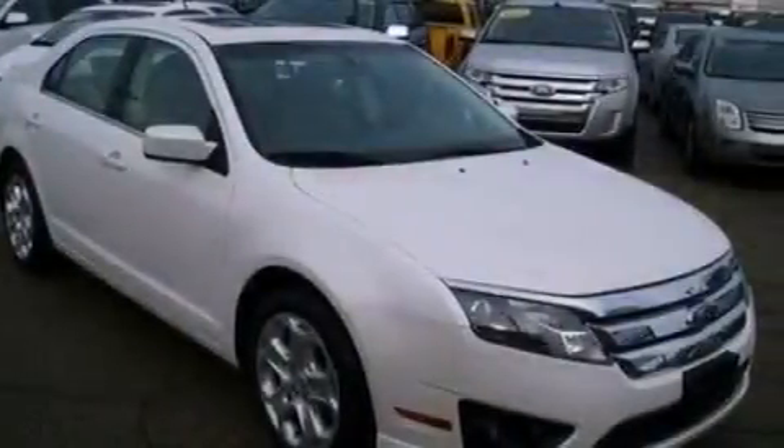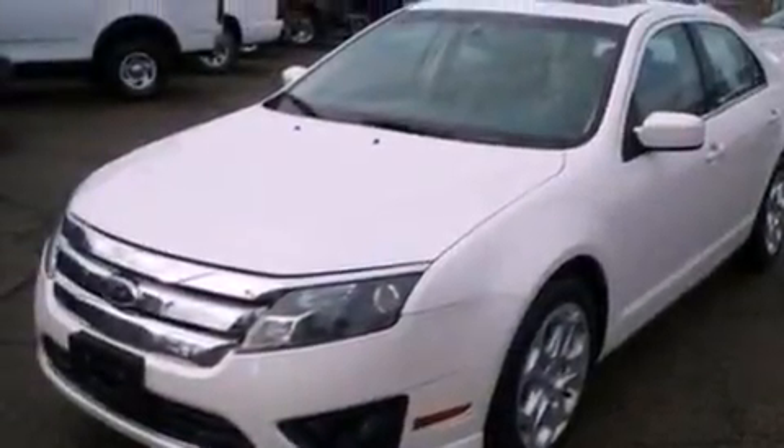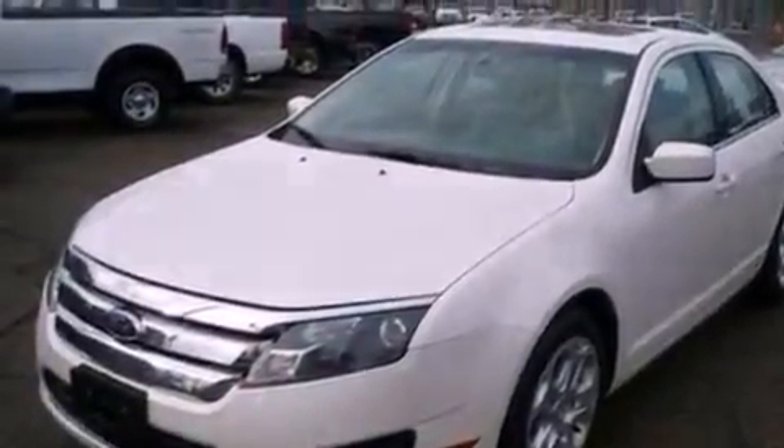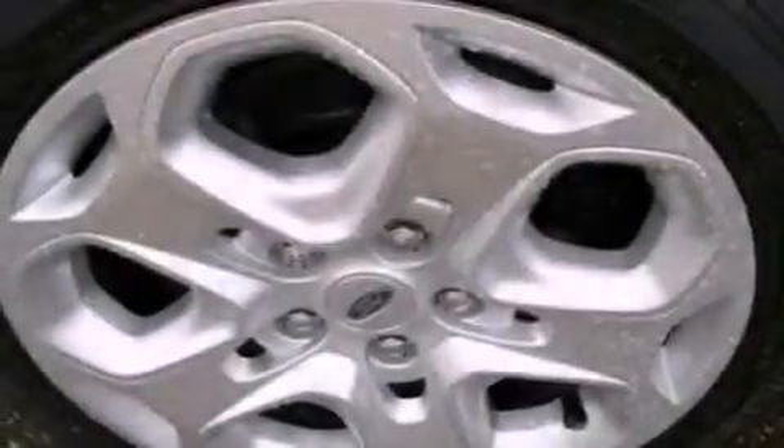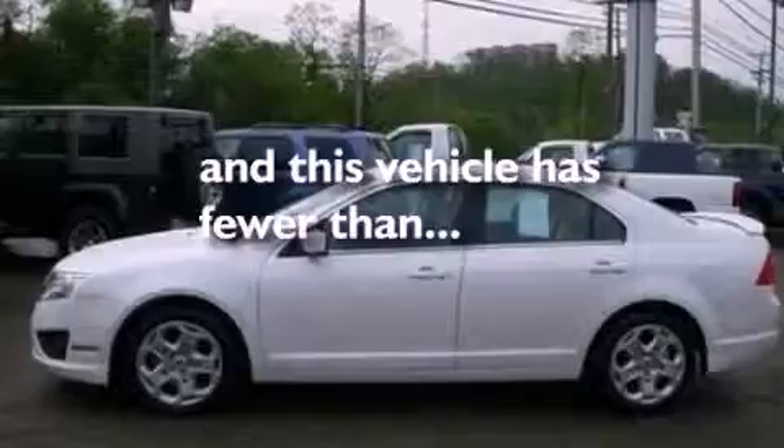The following features are also included: air conditioning, cruise control, full power accessories, a six-speaker audio system, a four-wheel independent suspension, 17-inch wheels, a security system, an anti-lock braking system, front and rear reading lights, and this vehicle has less than 24,000 miles.